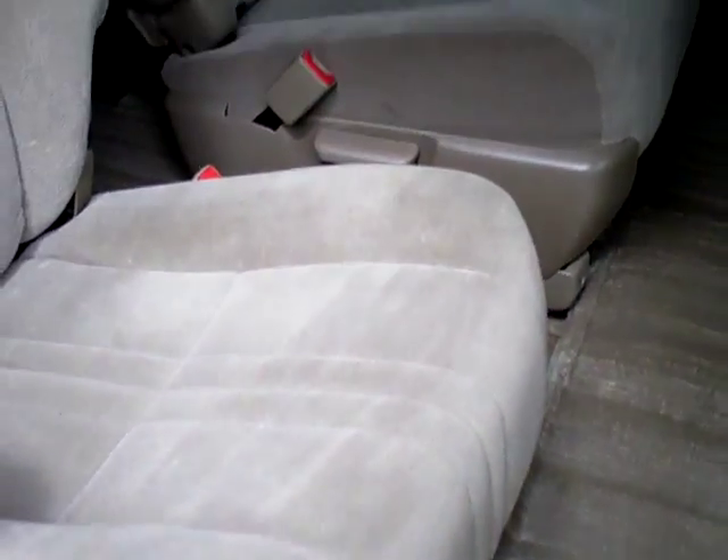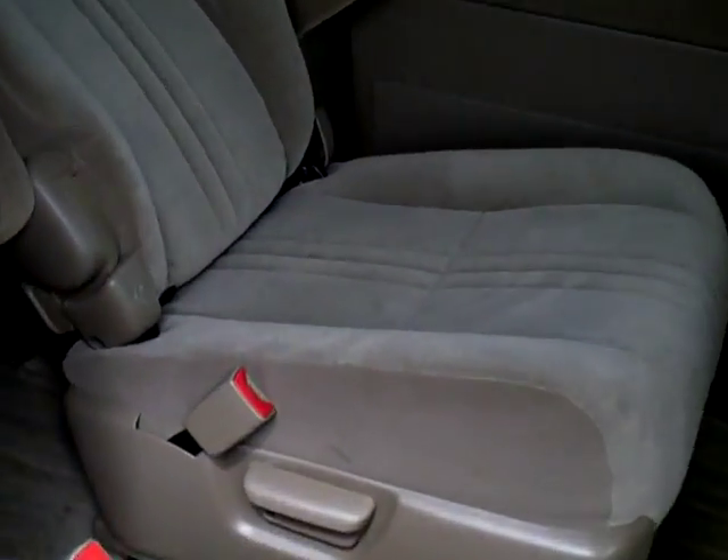Third row seat back in the van. Buckets in the second row, adjustable to lean back down there. Got the vents in the back for heat and air conditioning.